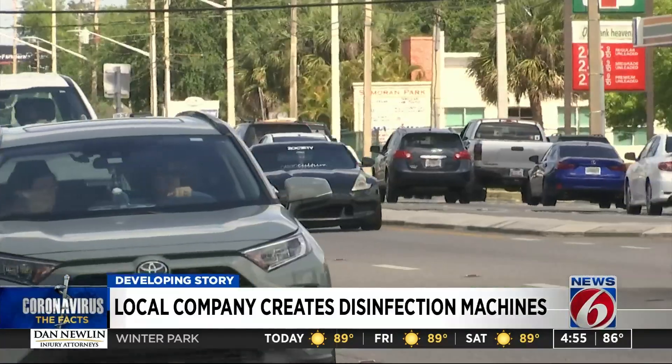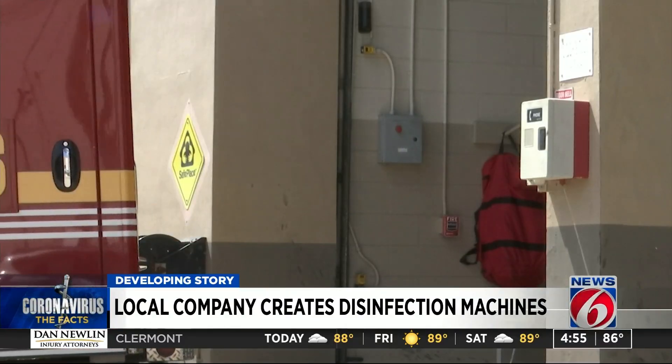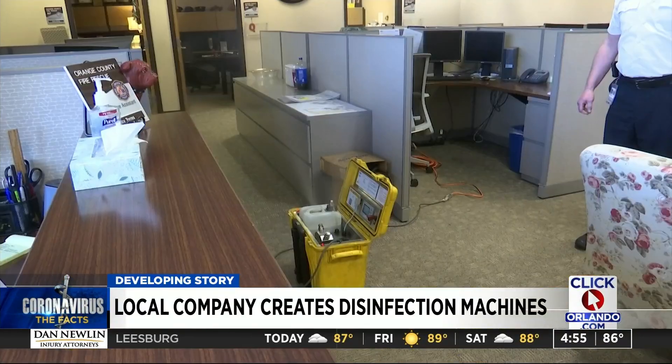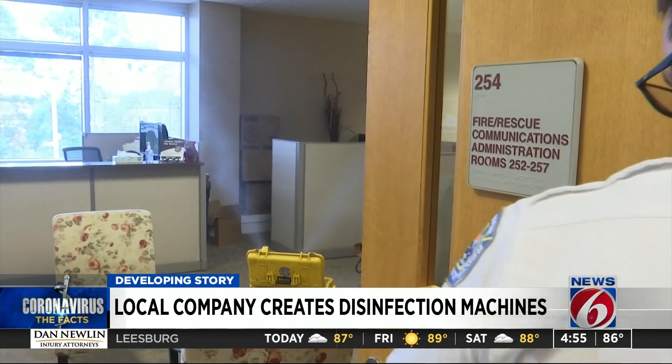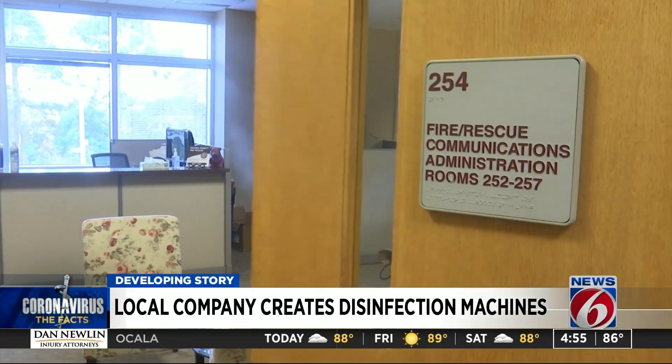Orange County Fire Rescue bought theirs years ago as a way to disinfect fire trucks and emergency vehicles. But because of concerns from COVID-19, firefighters are also using the spray for their offices. Locally, there are over 40 public safety agencies that currently deploy this technology, as well as 17 hospitals — all Orlando Health and all Advent Health hospitals, as well as their standalone emergency rooms.